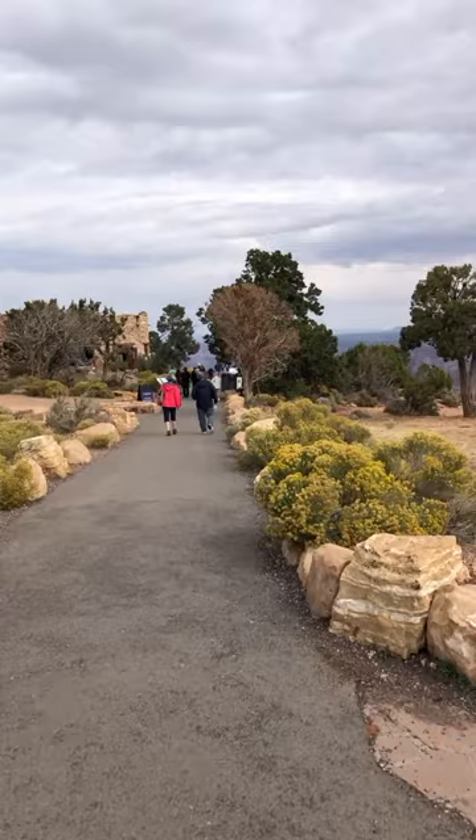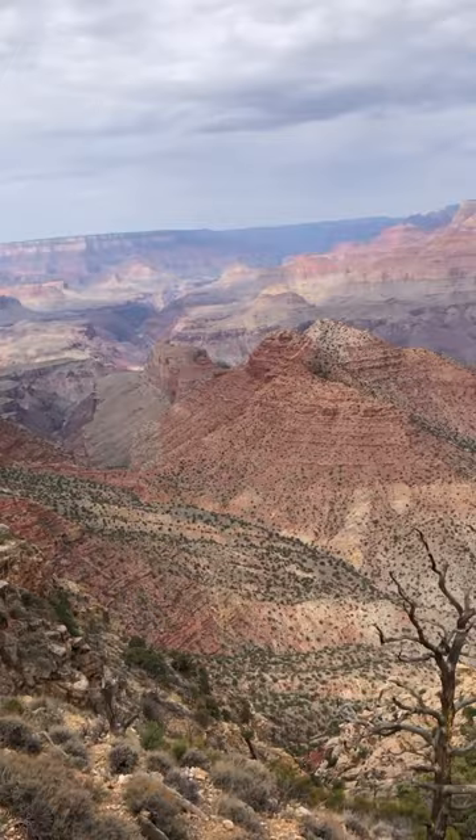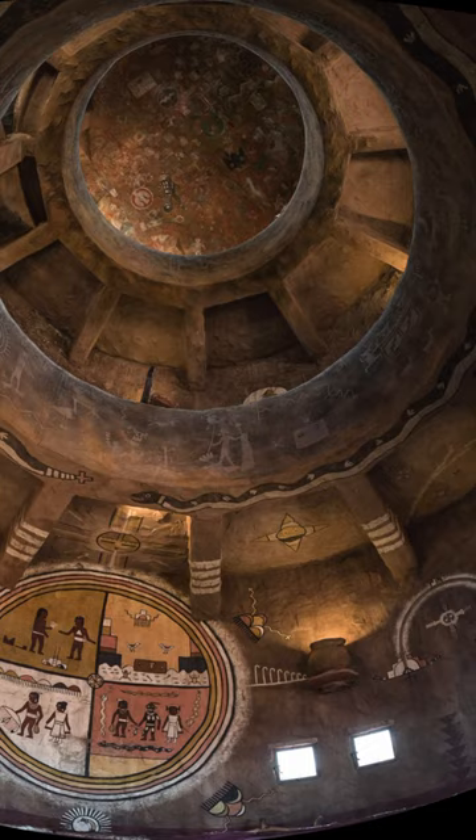The tower stands at a height of 70 feet and offers visitors breathtaking panoramic views of the Grand Canyon. Inside the watchtower, you can find colorful murals depicting various aspects of Hopi mythology and culture.